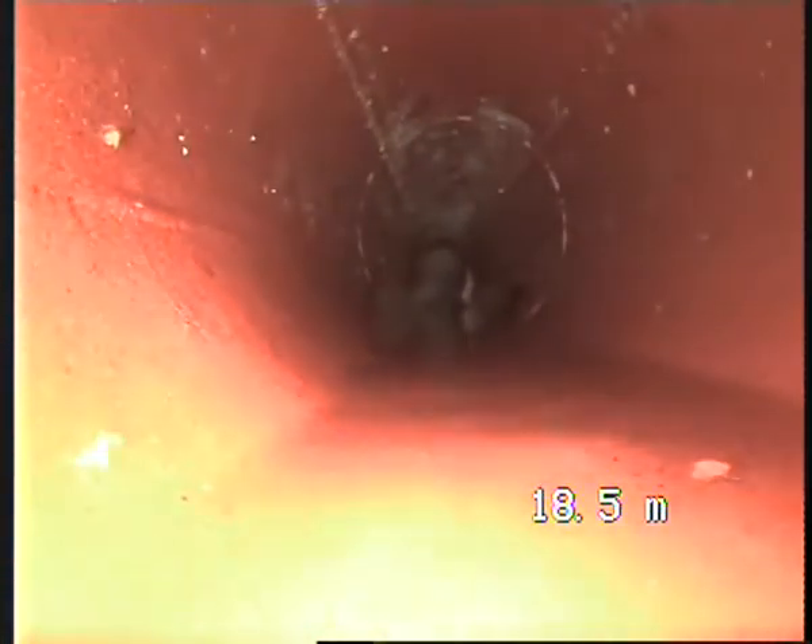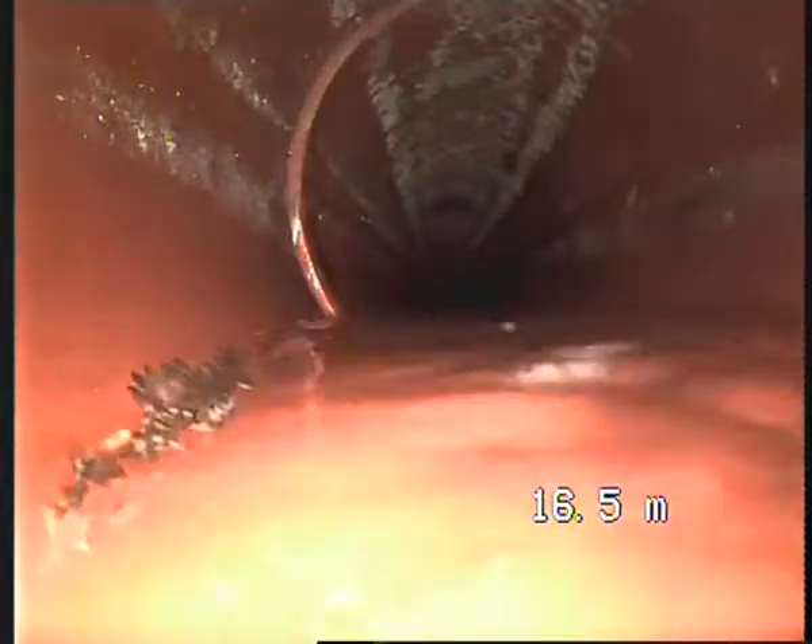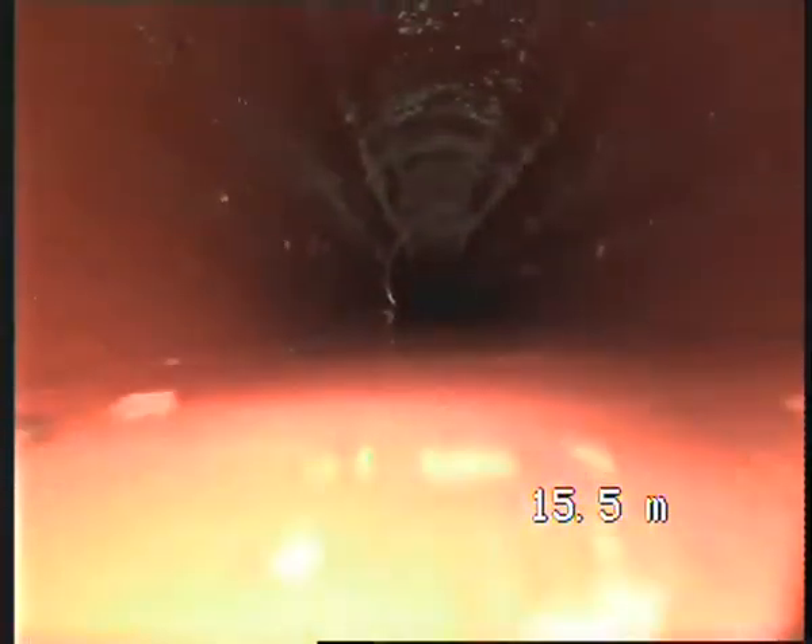Good joins — you can see water is running. At 15 meters, here you go, you've got another drop.